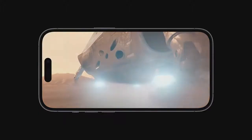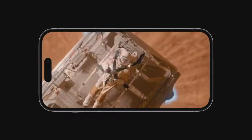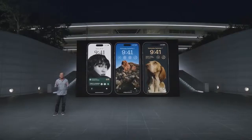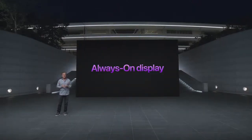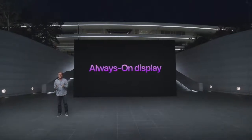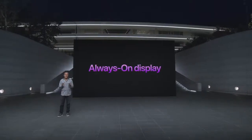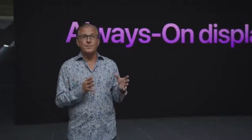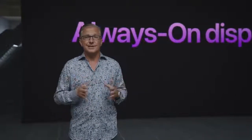The new display provides peak HDR brightness of 1,600 nits, bringing iPhone to the same level as the Pro Display XDR. This is the perfect time to introduce Always-On Display. It's easy to see the time and other important information without raising your iPhone or tapping the display, keeping essential information available for the moments where all you need is just a glance.